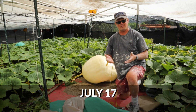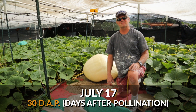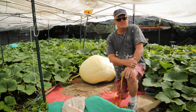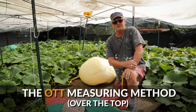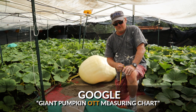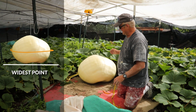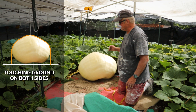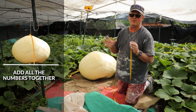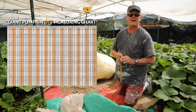This morning I went out and painted for a while, but today is day 30. Day 30 means we got to measure this baby to see if it's growing. Pumpkin growers have used a chart — they update it periodically on bigpumpkins.com or GPC. We measure the circumference, then side to side, then front to back, and put that into a chart to estimate the weight.